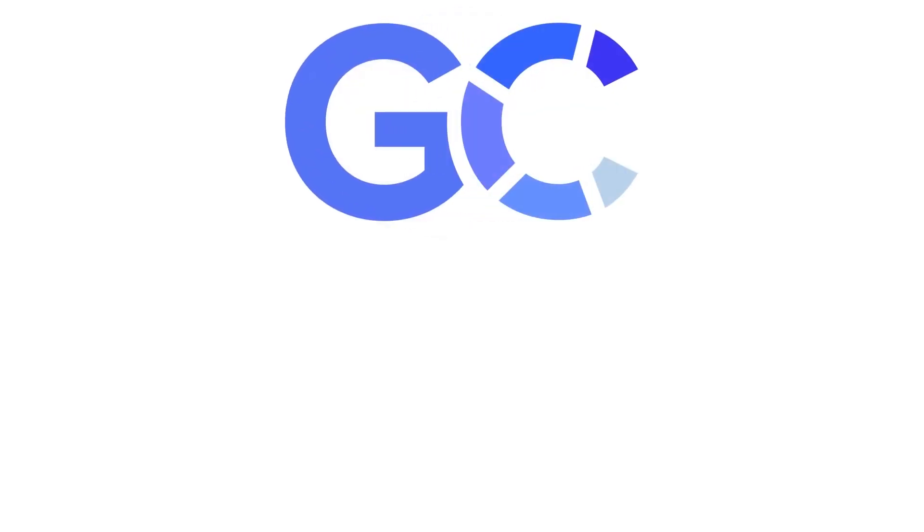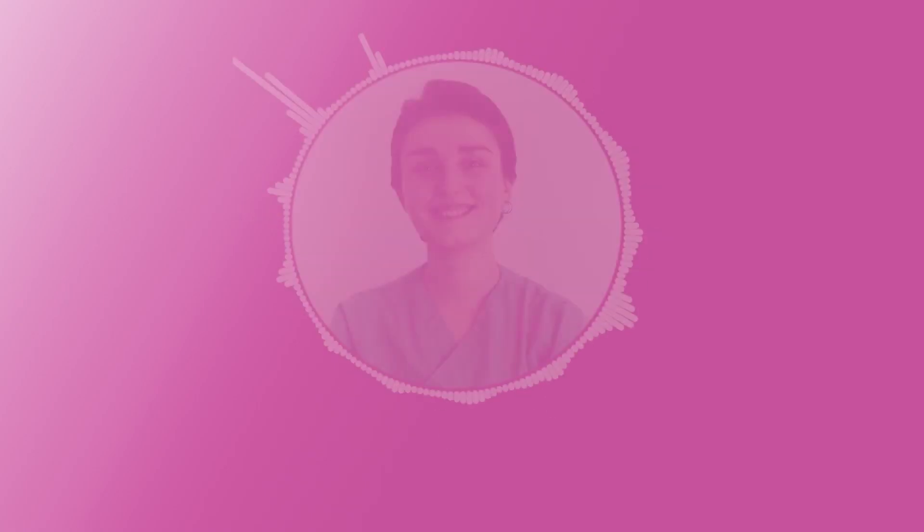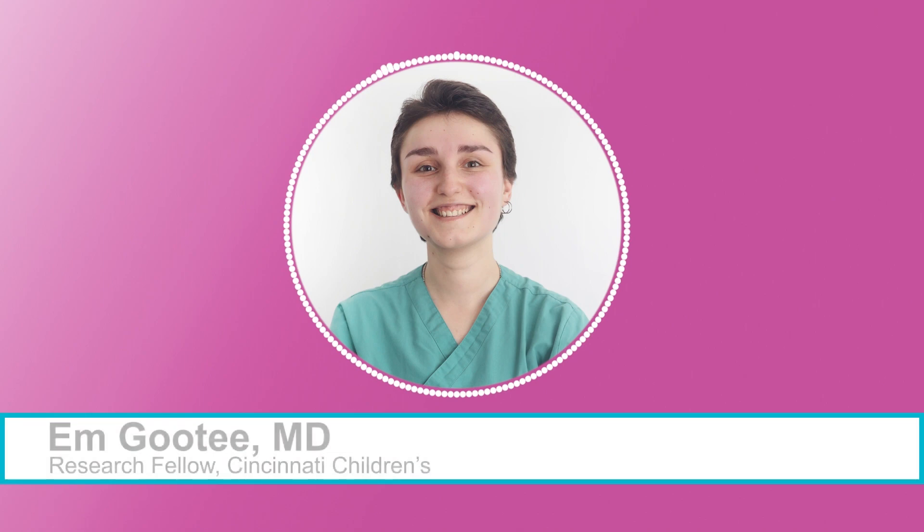GlobalCast MD, along with Cincinnati Children's Hospital, sharing knowledge to improve child health around the globe. Hi everyone, I'm Em Gowdy, Research Fellow at Cincinnati Children's Hospital Medical Center.